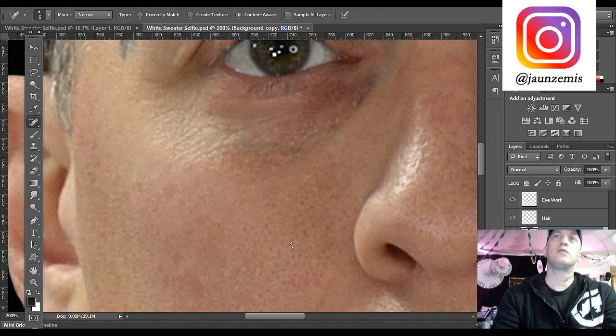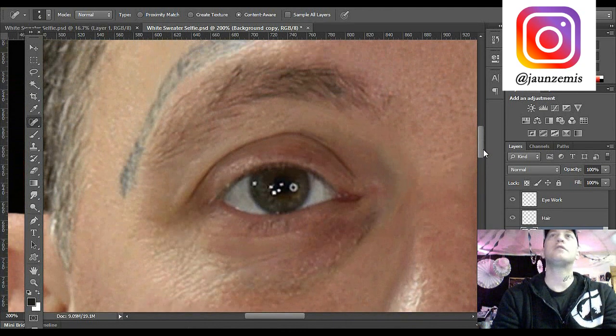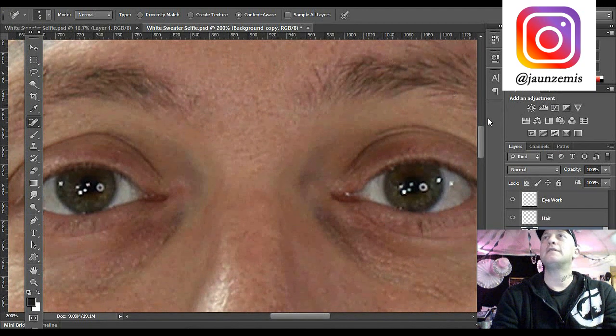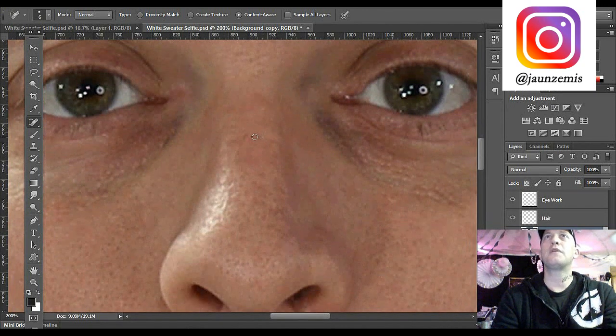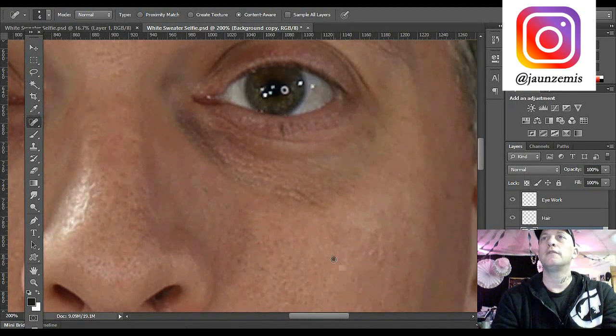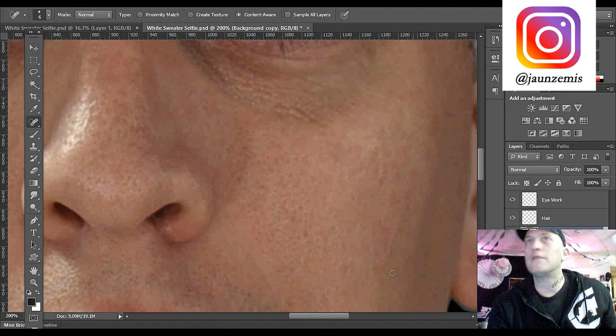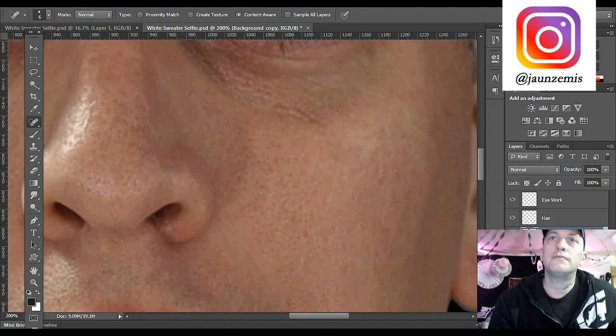You don't have to do every single spot - people have pores. You can take out all the pores on your face but if you do it it won't look so masculine anyway. You want to find the areas that are really notable - maybe you had a scratch on your face or you popped a zit and that part was really red. That's why I love this tool.